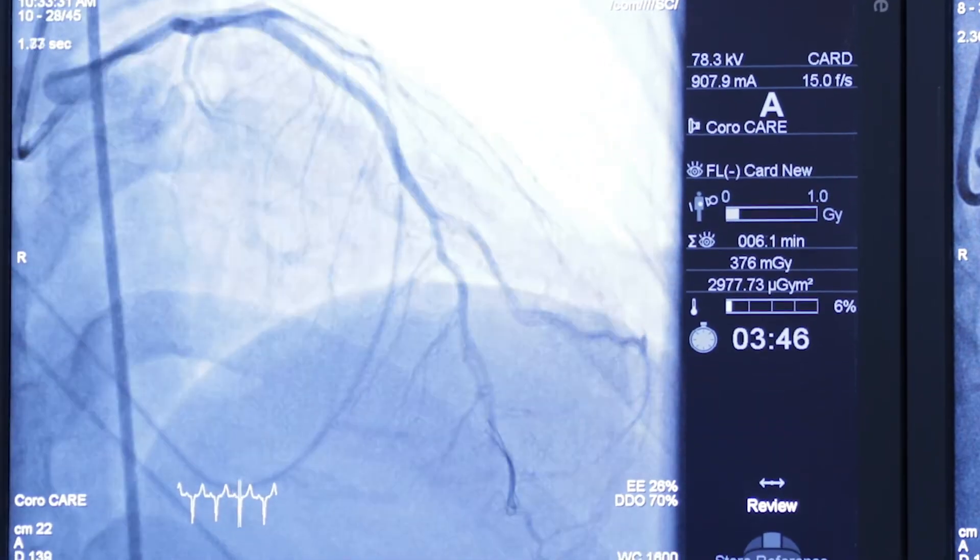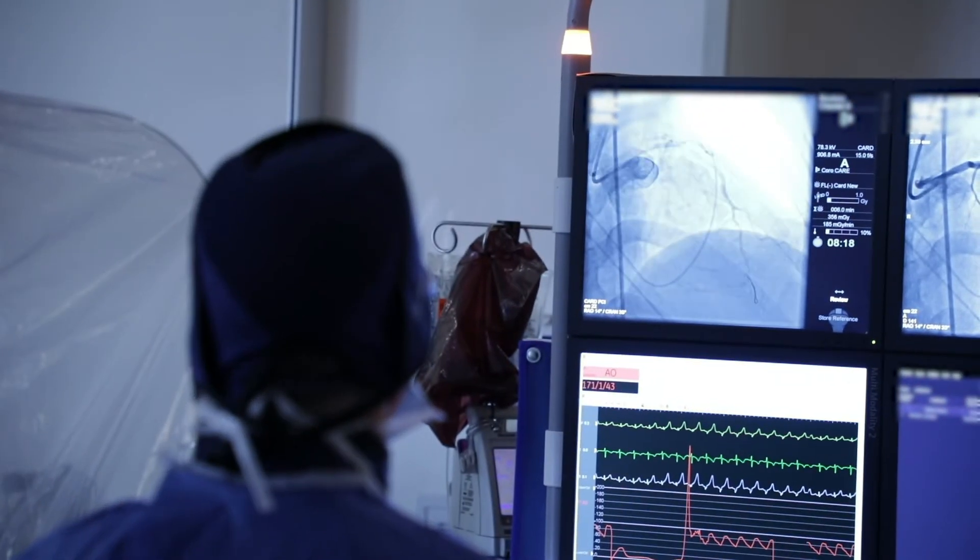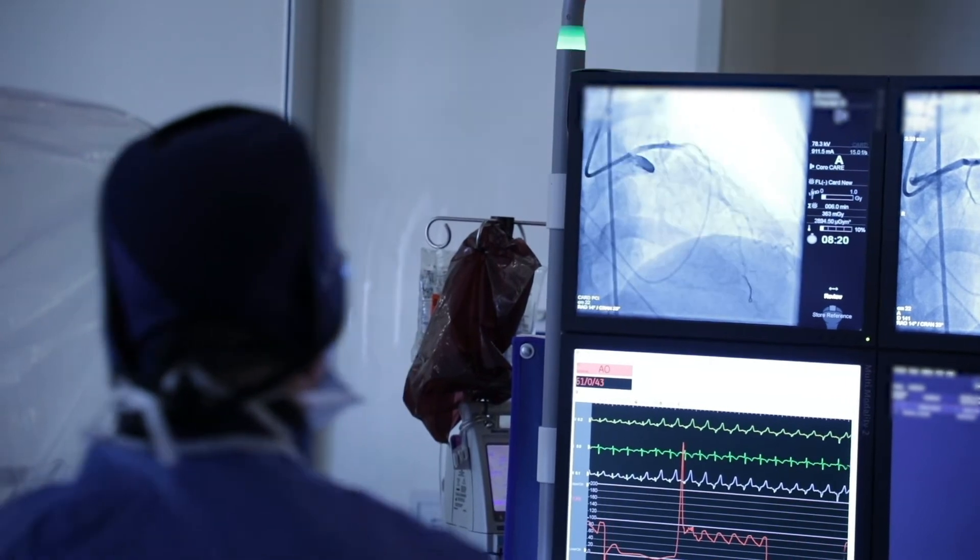One of the things that's confusing for people is the relationship between the epicardial arteries — which are the large arteries you see on an angiogram — and the microvasculature. The epicardial arteries are just like tubes; they sit there and let the blood come and go. The microvasculature are the blood vessels that control the flow of blood: if you need more blood flow, they open up; if you need less, they close down. And if they're dysfunctional, people don't get enough blood flow.